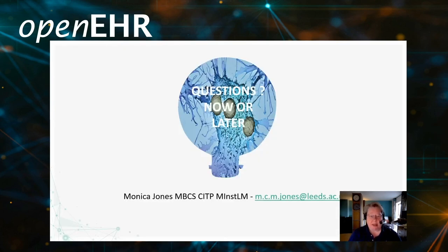Thank you very much for listening. I hope you enjoyed that presentation. If you want further information, my details are there and I look forward to speaking to you soon.